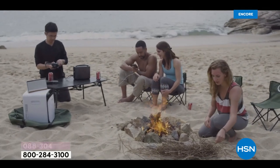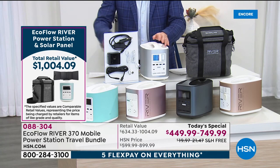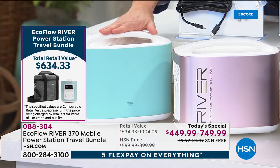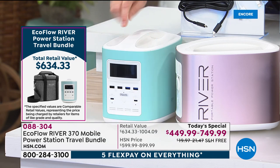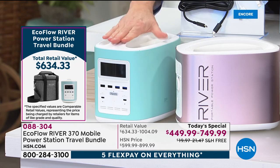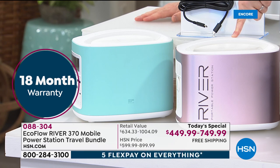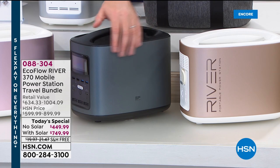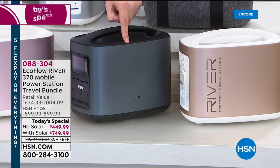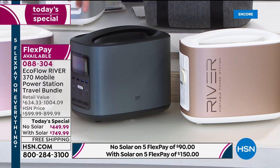Most people have been buying the bundle. Here are the colors remaining: we're down to about 15 in the blue, which is nearly gone. Blue with solar has only five left — last chance on blue. Next up is rose gold, which will be the next to sell out. Then charcoal, also called black in the system — black with solar has only 29 left.